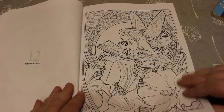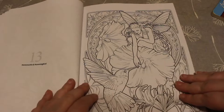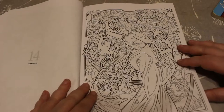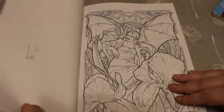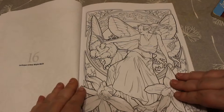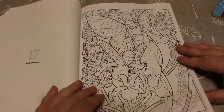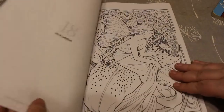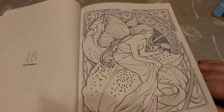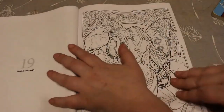Hibiscus and Snake. Honeysuckle and Hummingbird — oh, honeysuckle smells beautiful. Ice Cream — that's beautiful. Iris and Bat. Larkspur and Rosy Maple Moth. Lilac and Rosemary — that's beautiful as well. Lilac and Ladybird — that's what we call ladybugs in the UK, we call them ladybirds, just so you're wondering. Madam Butterfly.